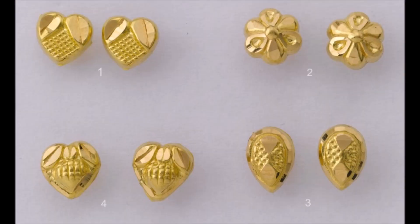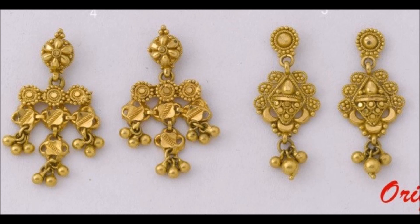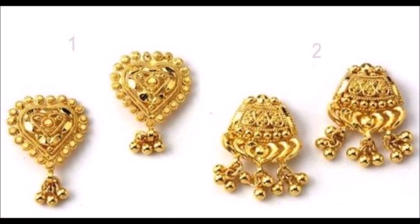Hi viewers, thank you for watching this video. If you like this video, please subscribe to my channel New Jewelry and press the bell icon to receive daily notifications. Have a nice day, thank you once again.